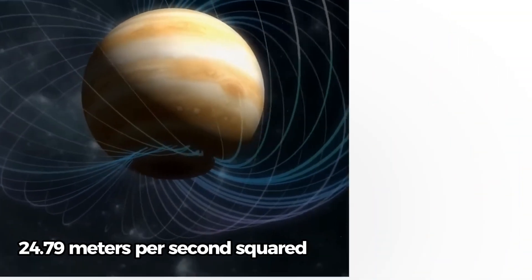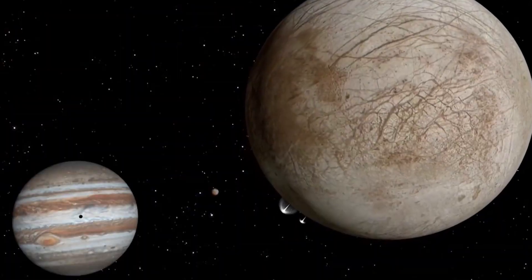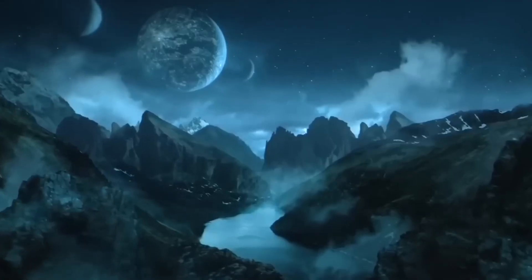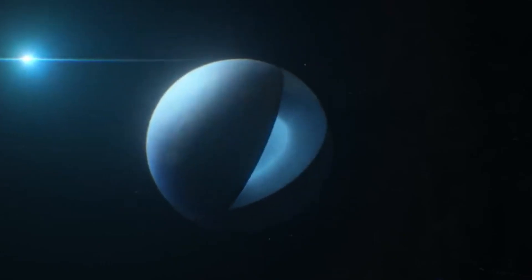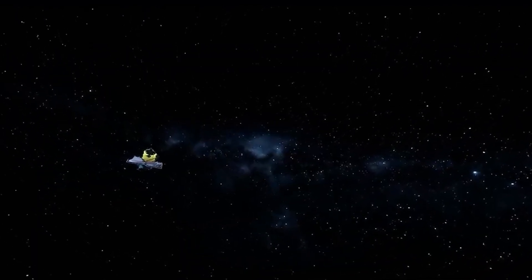With a gravity of about 24.79 meters per second squared, which is more than twice that of Earth, it has a big effect on how things behave and on people who might want to visit. Jupiter has a very strong gravity pull that shapes its changing atmosphere and interesting weather patterns, such as the Great Red Spot and its famous bands of clouds and swirling storms.